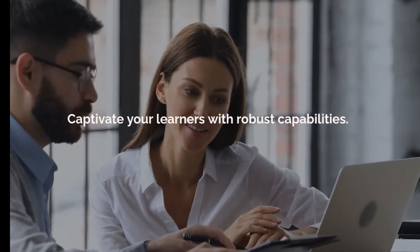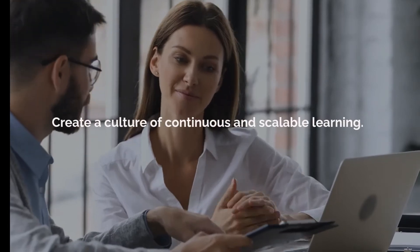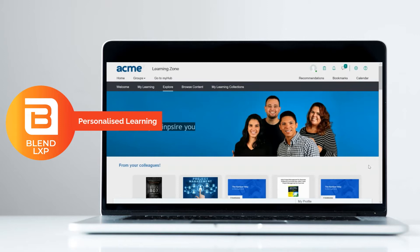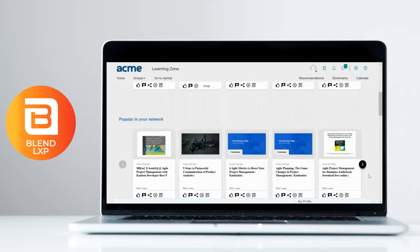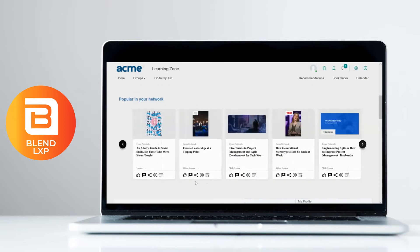Captivate your learners with robust capabilities that keep them coming back for more and create a culture of continuous and scalable learning. Blend's powerful recommendation engine captivates your learners and creates a vibrant Netflix-like experience, providing highly personalised, flexible, fresh and shareable content to keep your learners coming back for more.